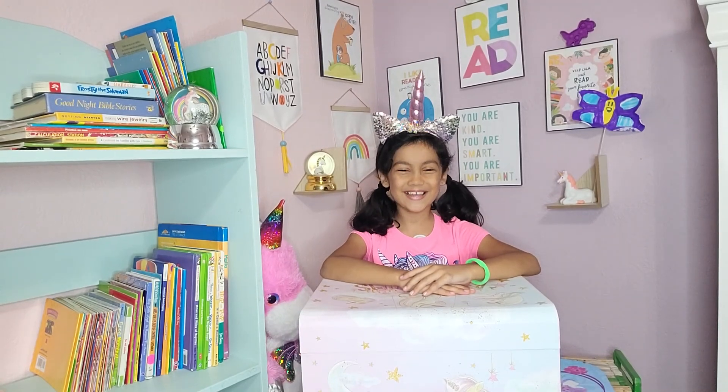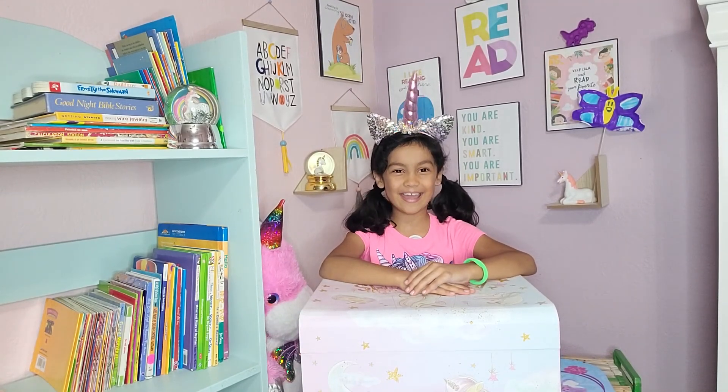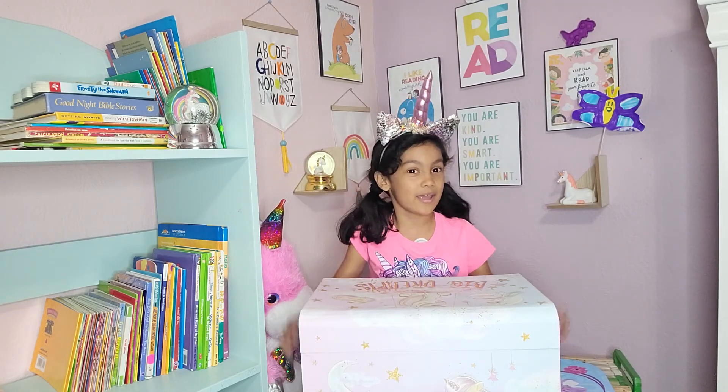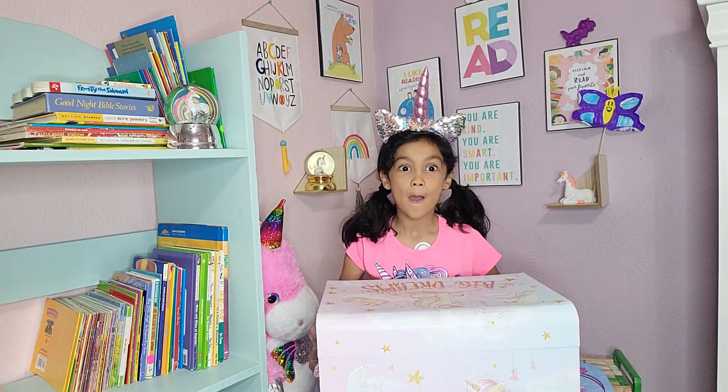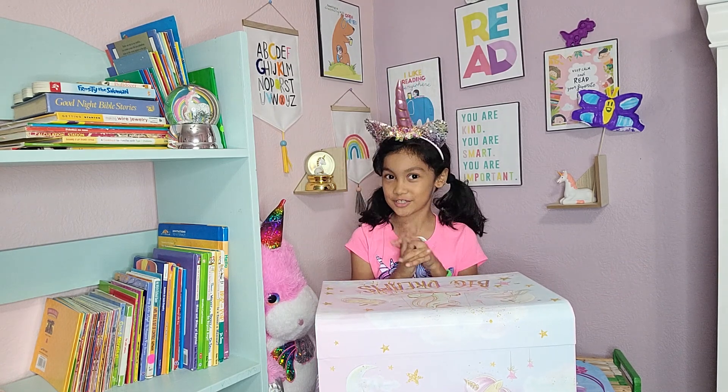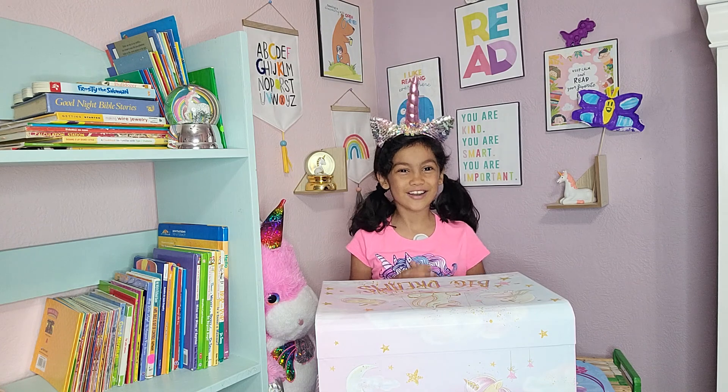Hi kids, it's me Allison again, aka Allicorn, and today we're going to be opening our treasure box again. But before we do that, I have a special guest coming to be in our video.